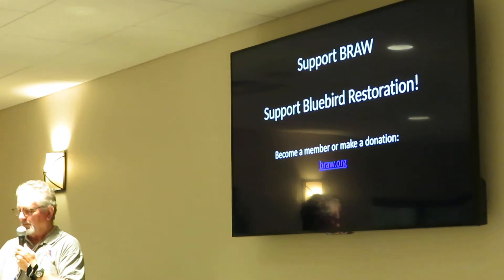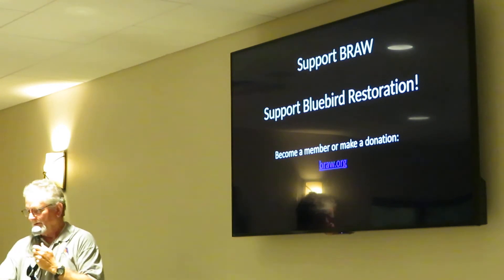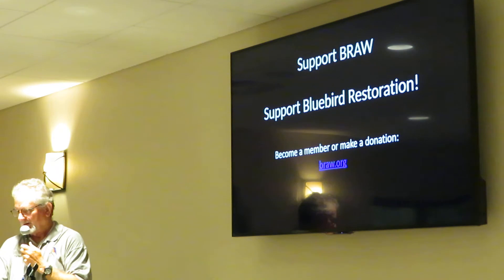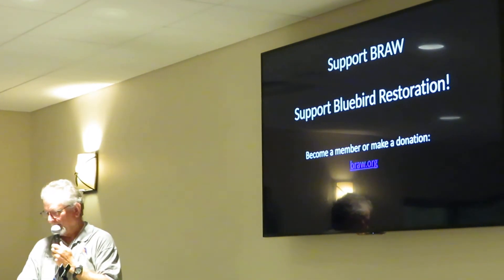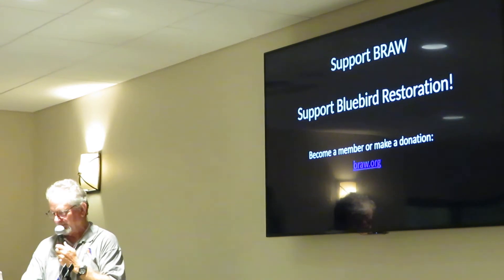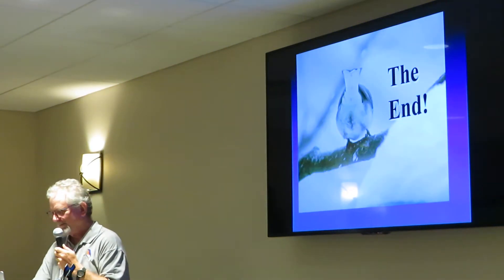Since you're all members, when I do this program I like to plug the supporting organization. Anybody can make donations. Like I said, if you don't have house sparrow problems after that fishing trick, donations would be great. And that's the end of my program.